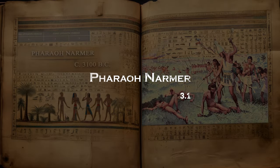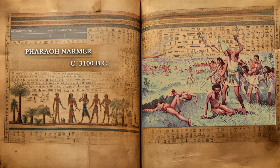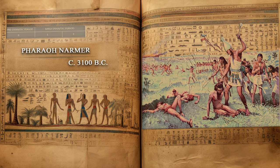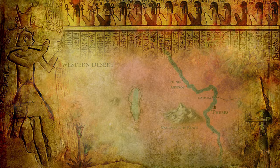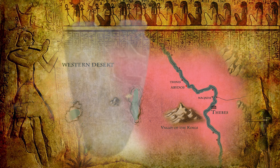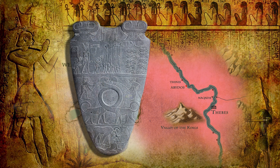Among the notable figures who played a pivotal role in unifying Egypt was Pharaoh Narmer, whose reign in the early dynastic period set the stage for the rise of a powerful and enduring civilization. Also known as Menes, Pharaoh Narmer is considered one of the earliest known rulers of ancient Egypt, his reign beginning at a date estimated around 3100 BC. His name means 'stinging' or 'fierce catfish.' He hailed from the city of Thinis. The Narmer Palette depicts Narmer wearing the crowns of both Upper and Lower Egypt, symbolizing his dominion over the entire land.